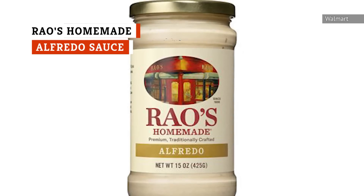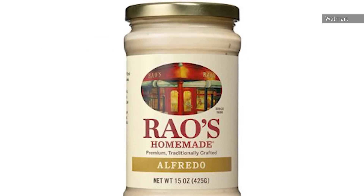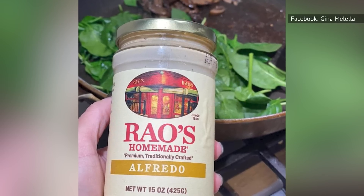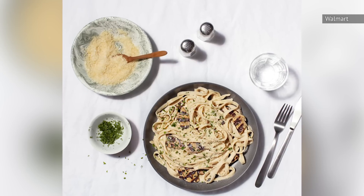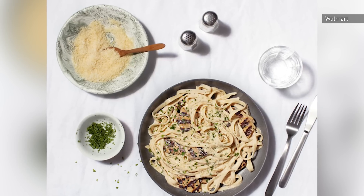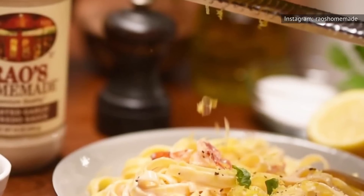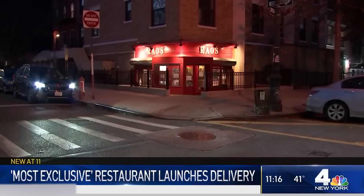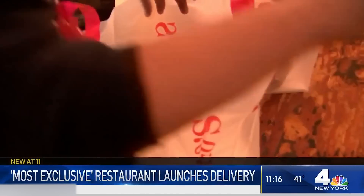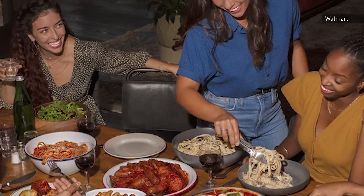Finally, the time has come. For the best jarred Alfredo sauce on the market, we give the honor to none other than Rao's Homemade. Out of all the sauces on this list, this Alfredo stands unparalleled for its premium ingredients and taste. You've got the basics covered — traditional Italian cheeses, bold herbs, and the freshest butter and cream tying it all together. But jam-packed into each jar is a family's culinary legacy. The brand was started by the restaurateurs of Rao's Restaurant in New York City in efforts to make their world-famous sauces more accessible to the public. This means every time you buy it from the grocery store, you're receiving restaurant-level quality — only without the reservation.